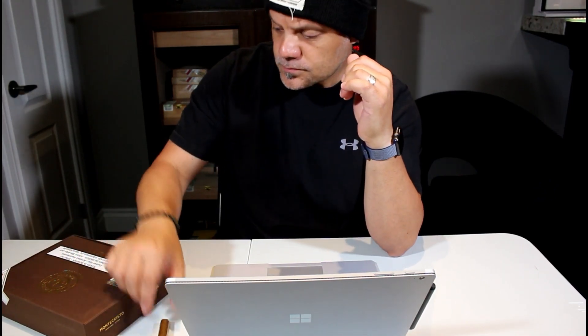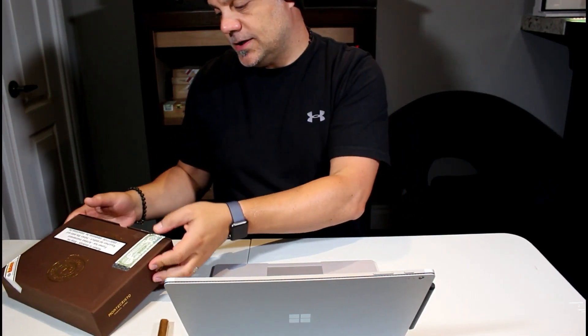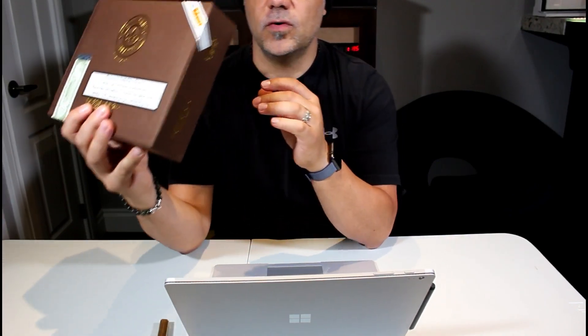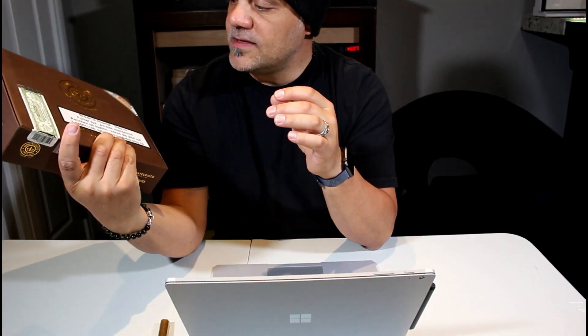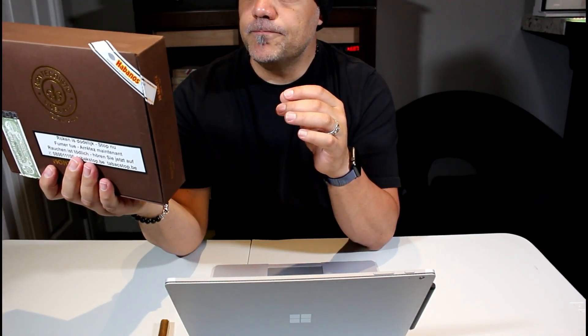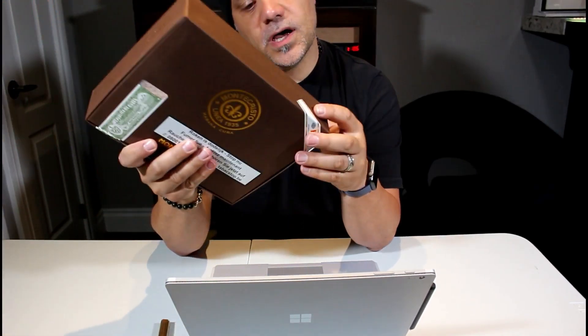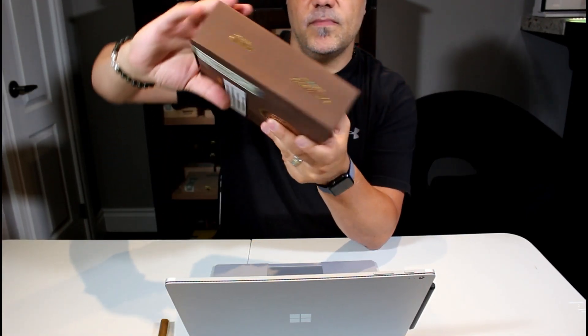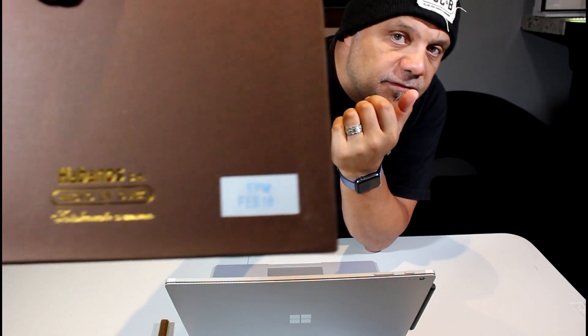Welcome back, fellow aficionados. In this episode we're going to take a look — I finally got these: the Monte Cristo 1935 Linea, the Maltes, and this box is EPM February of 18.